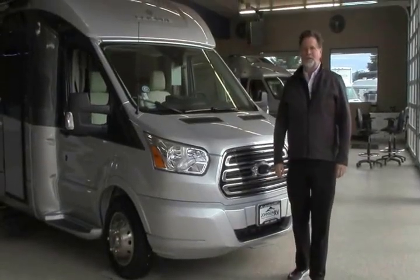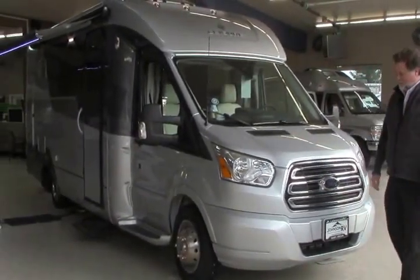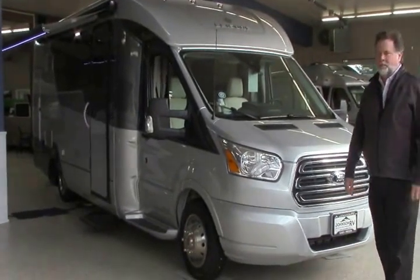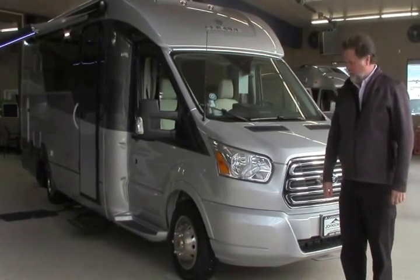Hi folks, I'm Rod with Johnson RV in Sandy, Oregon, and we're inside the showroom today to take a look at this new arrival from Leisure Travel. Very pleased to have this. This is our first Wonder. If you've been looking at Leisure Travel, this is their new floor plan, and an exceptional motor home it is.